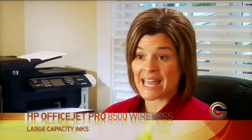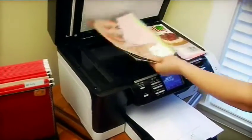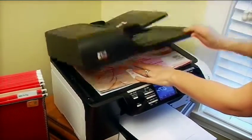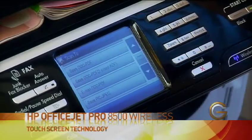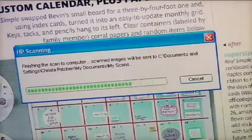I print client forms, client contracts, client plans, as well as I love the scan feature. The scan feature is great because I see so many ideas in magazines and newspapers, and I can clip those and scan them, and I can forward them over to my clients, and then they can see exactly how we're going to move forward in their home office.